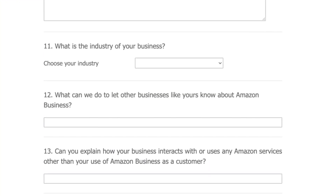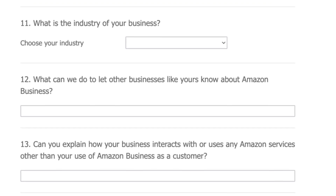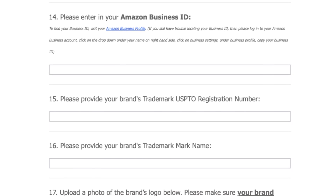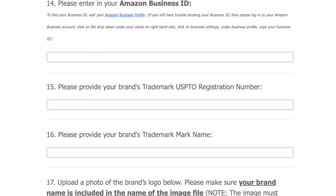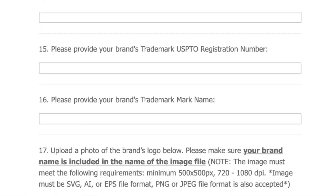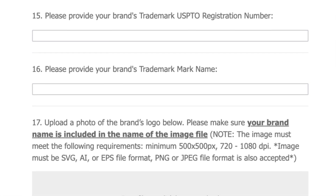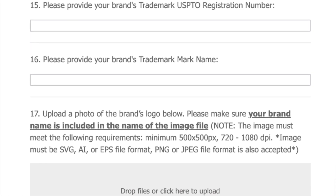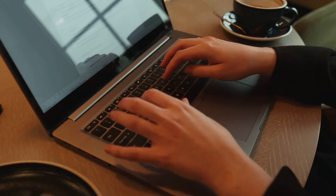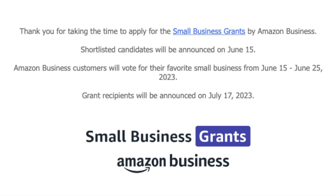Rounding out the application, choose your industry and answer two questions related to how you might use Amazon Business services. Then enter your Amazon Business ID, which you can find quickly under your Amazon Business profile. If you have a brand trademark number and name, put those down and then upload a photo of your brand logo — be sure to include the name of your business in that file. Before you hit submit, review your answers, or better yet, have someone help you review them. Click Next and voila, you're done.